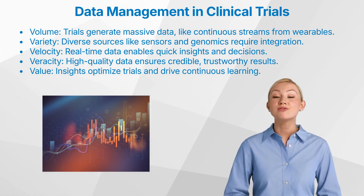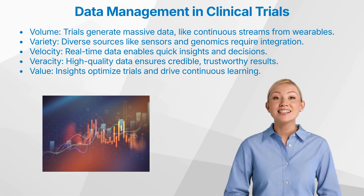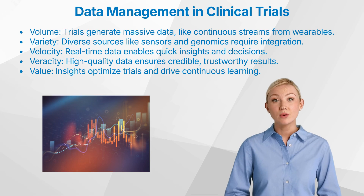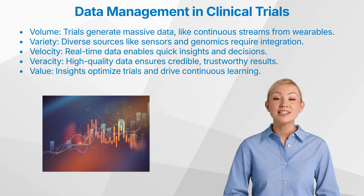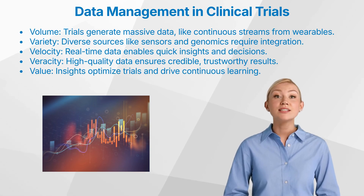Four, veracity. Veracity refers to the reliability and accuracy of data, which is particularly important in clinical research. Data quality and integrity are paramount because regulatory bodies depend on them for decision-making. High veracity ensures that our findings are credible and replicable, which is fundamental for developing treatments that people can trust. Five, value. Value reflects the potential insights we can gain from the data. Beyond supporting regulatory submissions, the data can be analyzed for trends and patterns, informing future studies, optimizing trial designs, and even predicting patient outcomes. The ability to extract valuable insights from data is transforming clinical trials from isolated events into continuous learning processes.